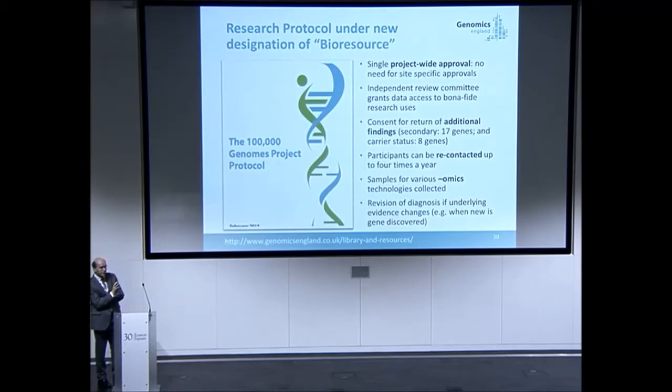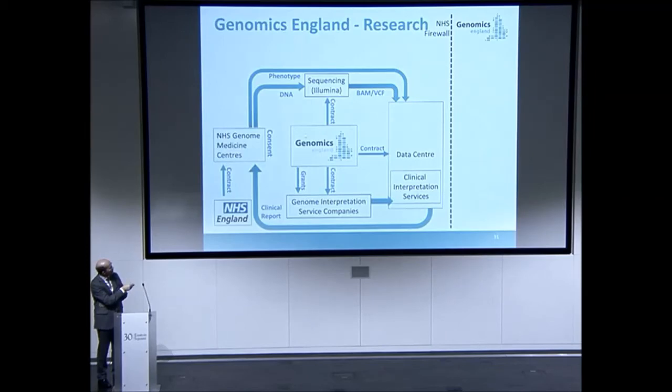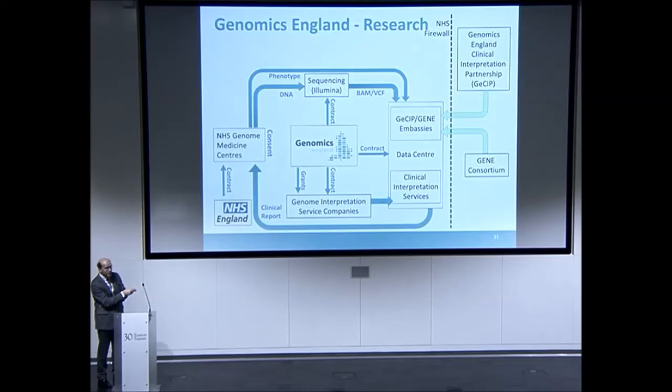The other side of this is research. The consent structured around this program is novel in that it allows return of results but also allows data to be used for additional analysis — some to improve interpretation for that individual, and some for basic research. You have the system here for returning results with the added ability to do research activities, though all research activities have to happen inside the data centre. There's additional information in the health record system that can be extracted to inform research, and an additional sample biobanked potentially available for further research.